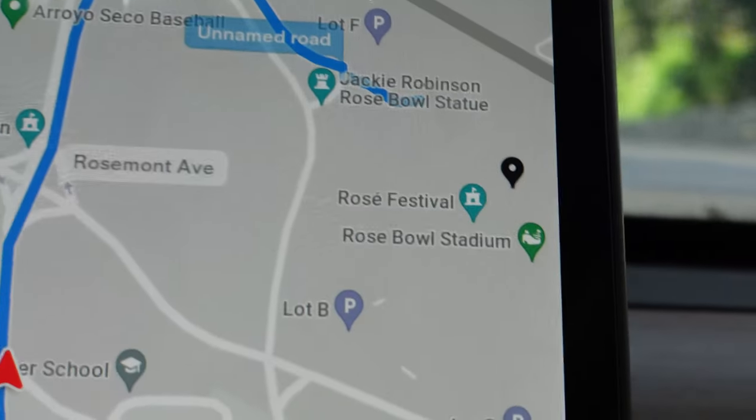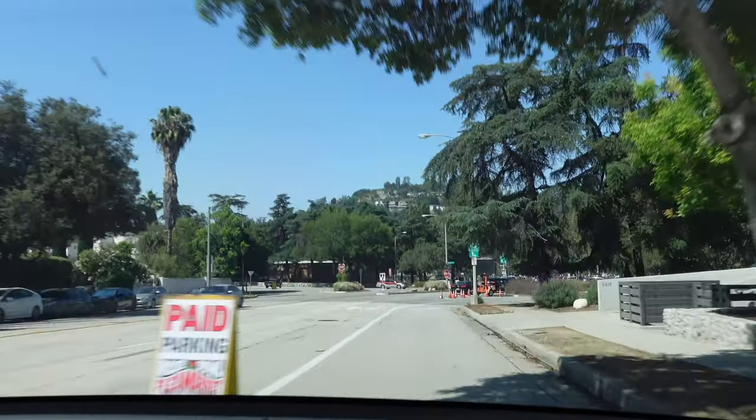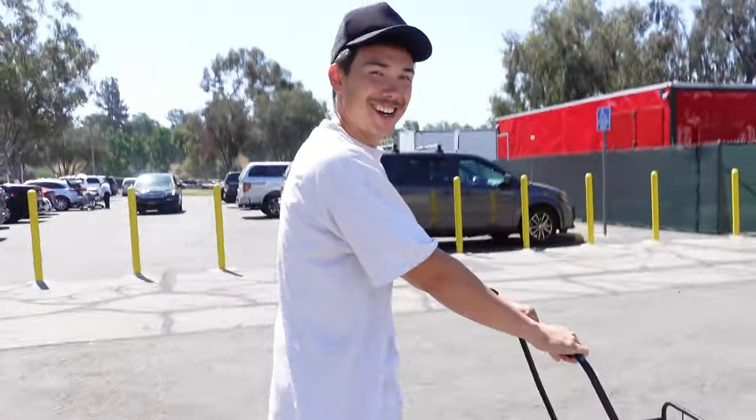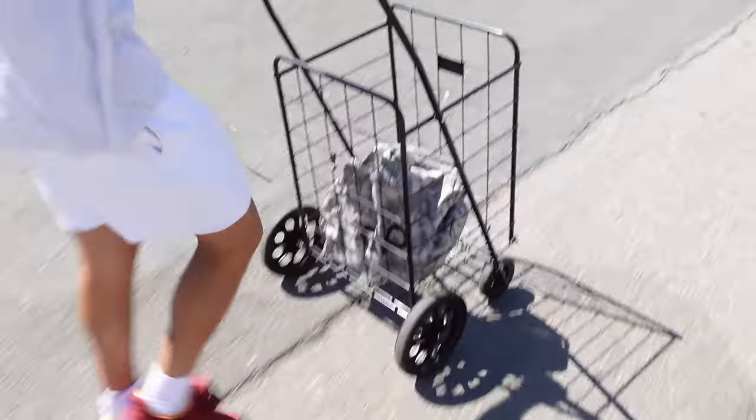It's currently 10:15 AM, 80 degrees on a Sunday. Waiting to even go flea shopping. Ready? Best day ever. Someone just left their little cart here.